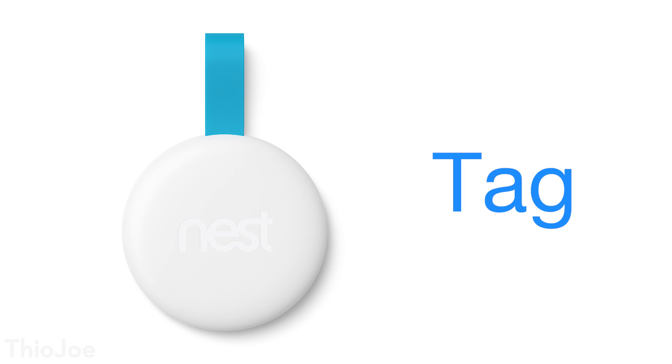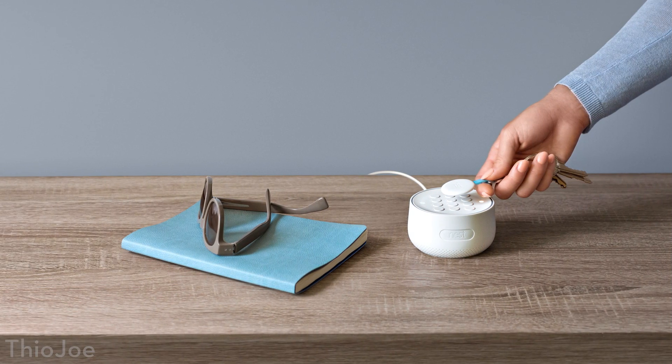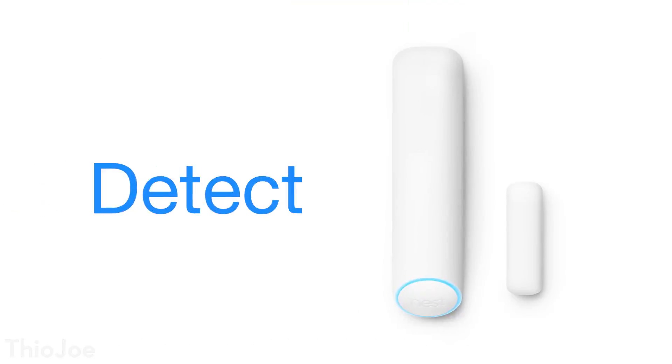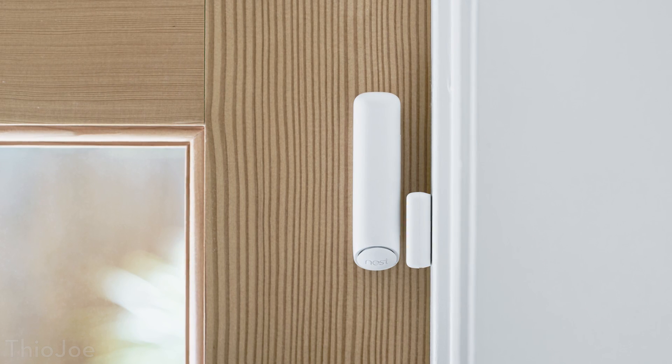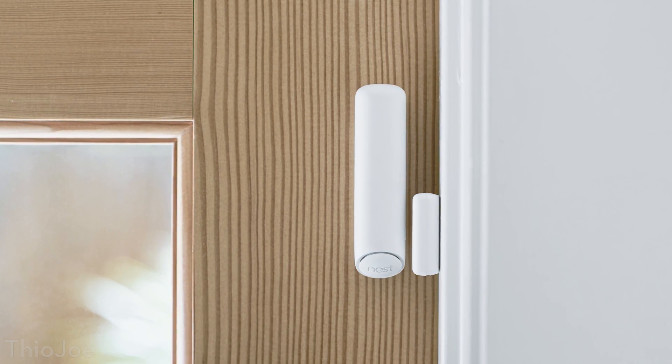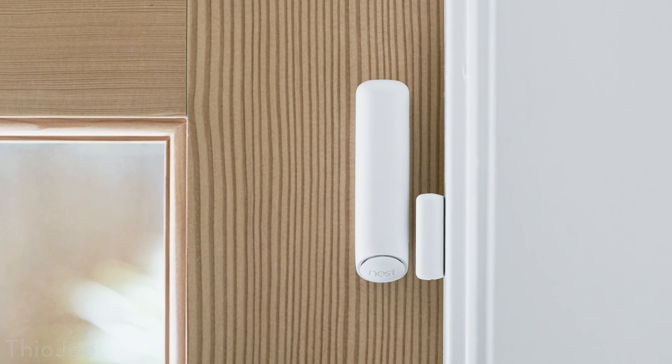The Nest Guard has a keypad for typing in a code to arm and disarm, a motion sensor built in, and connects with other security devices. The first is the Nest Tag — a white NFC chip you hold over the Nest Guard to disable the alarm without typing a code. You can give it to your kids so they can swipe it when they get home, or give it to someone watching your house without revealing your code. The other product is the Nest Detect, a motion sensor you can also use as a door or window open/close detector, notifying you if that happens.